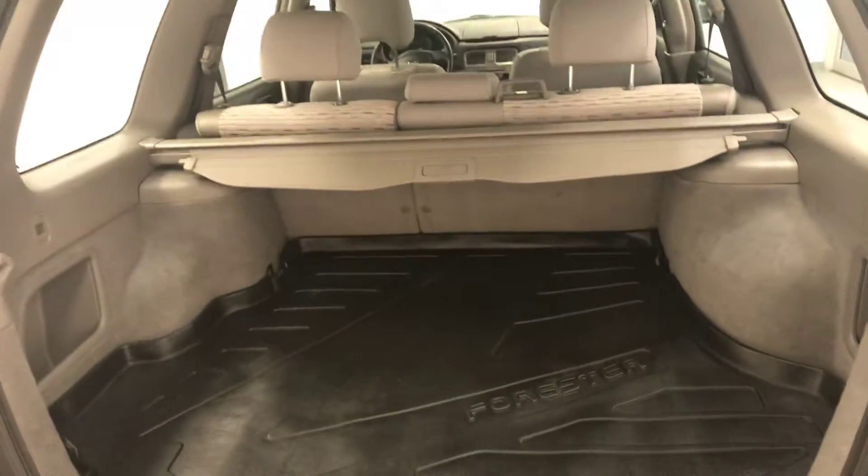Moving on to exterior features, we have alloy wheels, mud flaps, and a lot more cargo space.